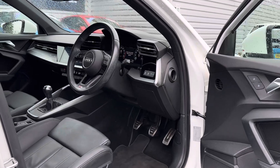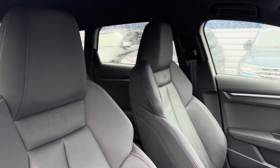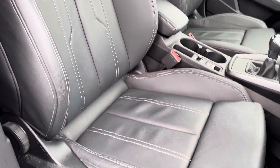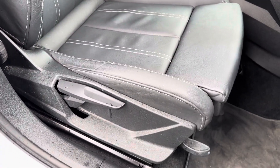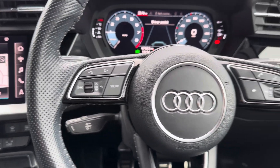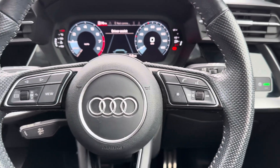Up front you have your leather wrapped multi-function steering wheel. Moving around to your sporty front seats, you do have plenty of adjustment in the driver's seat so you can easily find the perfect driving position. To the left of your steering wheel you've got controls for the digital cockpit in the instrument cluster, and to the right you have controls for adjusting the infotainment system.